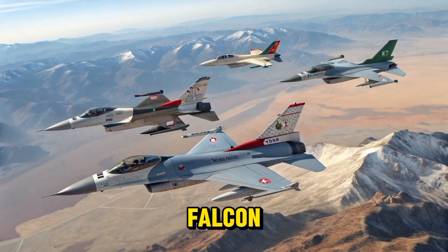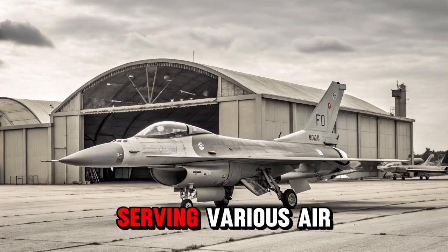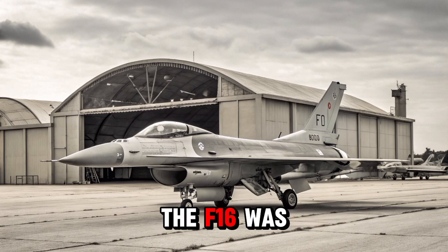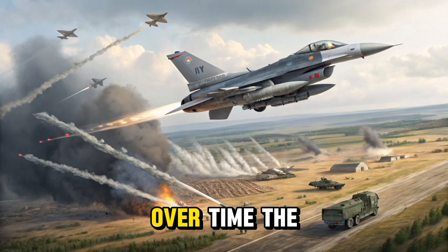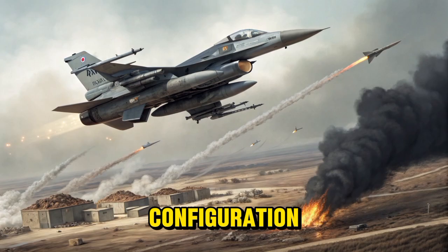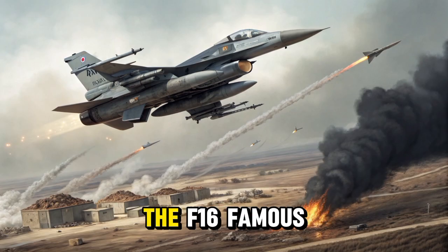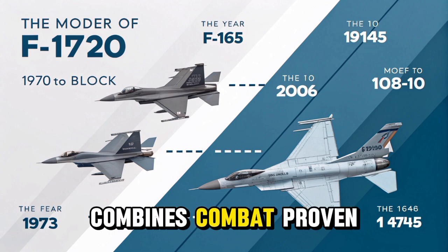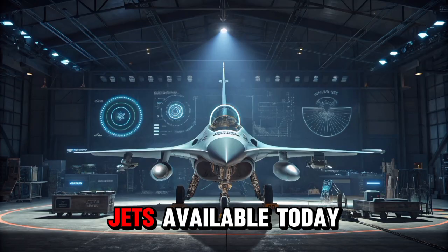The F-16 Fighting Falcon Block 70/72 is the most modern and capable version of the iconic F-16, a fighter jet that has been serving various air forces around the world for decades. Originally introduced in the late 1970s, the F-16 was designed as a lightweight multi-role fighter capable of performing both air-to-air and air-to-ground missions. Over time, the aircraft has undergone multiple upgrades, with the Block 70/72 configuration representing the pinnacle of its evolution. This version retains the sleek aerodynamic design and agility that made the F-16 famous, but has been completely reimagined from the inside out, combining combat-proven airframe structure with state-of-the-art systems, making it one of the most advanced fourth-generation fighter jets available today.